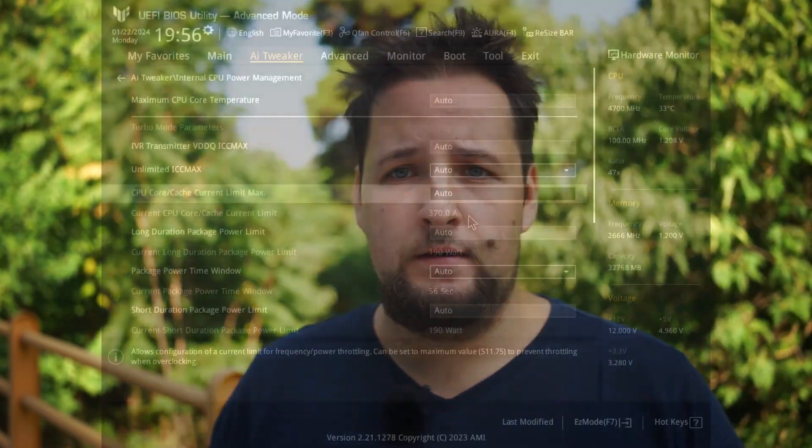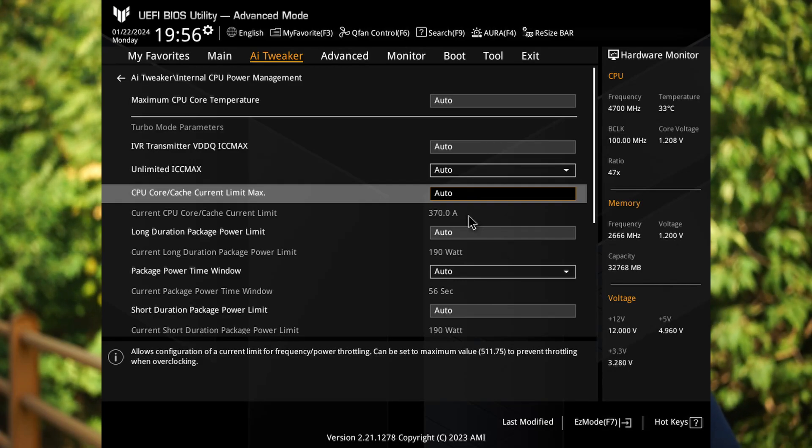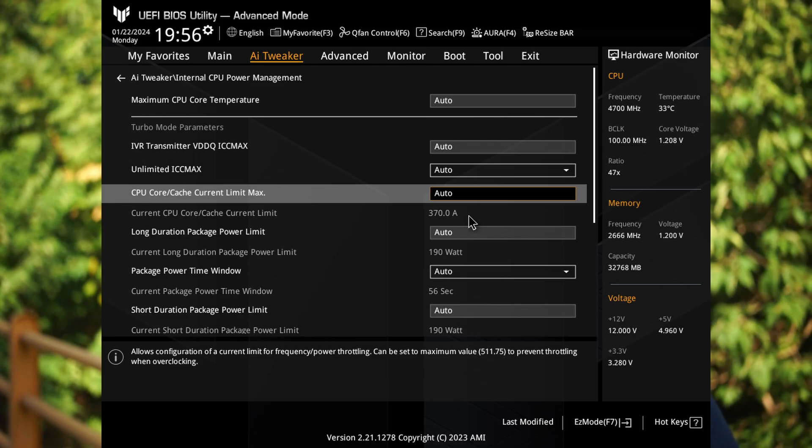While you may lose some performance there, it's probably not going to be a huge amount, especially in gaming. You might lose around 10 FPS if you already have 400 FPS — not really that significant — but you will gain a lot of additional CPU lifetime. Alternatively, if you don't want to adjust voltages, you can simply reduce the power limits. Keeping power limits lower — for example, a maximum of 150–180 watts — will reduce temperatures, and lower temperatures also reduce the rate of electro-migration, extending the CPU's lifespan.